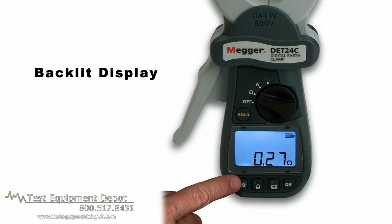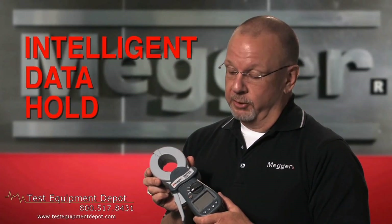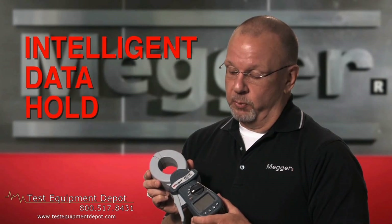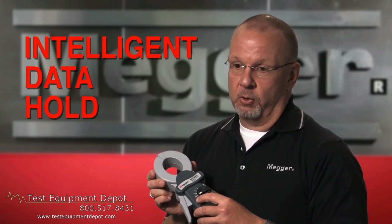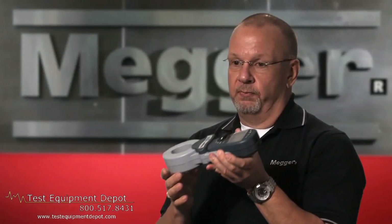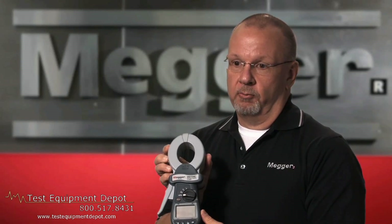The second feature is what we refer to as an intelligent hold system. As far as we know, it's unique to these testers. We can push the hold button before a test is initiated, go ahead and make the test, clamp it around our item under test, remove it, and look at our display — and our results will be there.